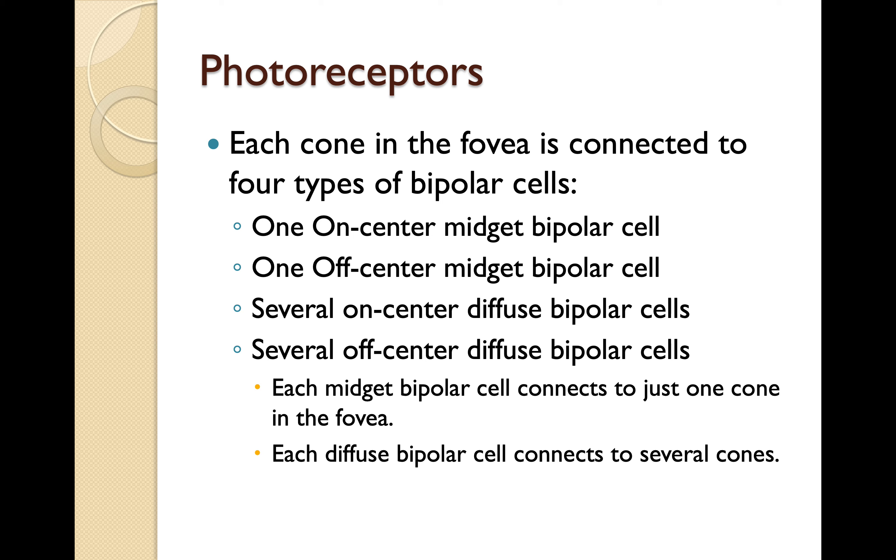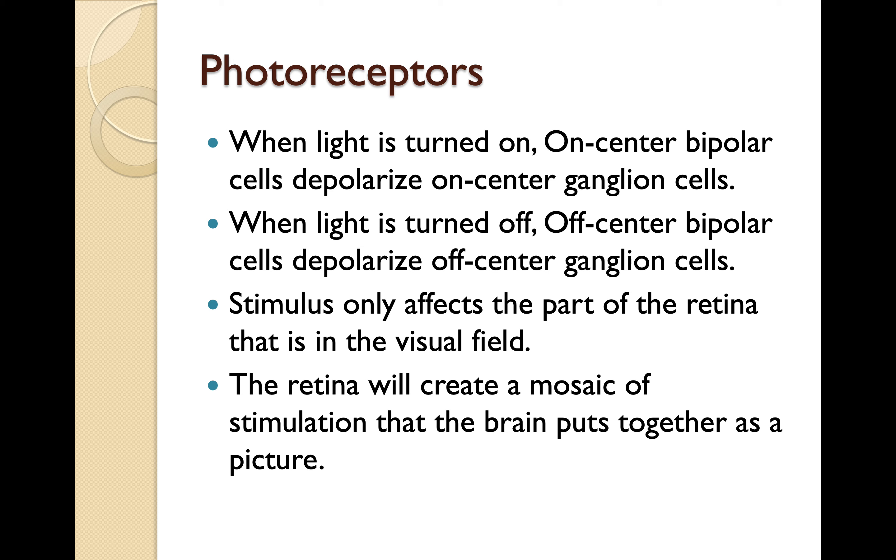Each midget bipolar cell connects to just one cone in the fovea. Each diffuse bipolar cell connects to several cones. When light is turned on, on-center bipolar cells depolarize on-center ganglion cells. When light is turned off, off-center bipolar cells depolarize off-center ganglion cells. Stimulus only affects the part of the retina in the visual field; the retina creates a mosaic of stimulation that the brain puts together as a picture.